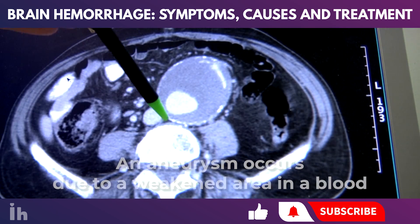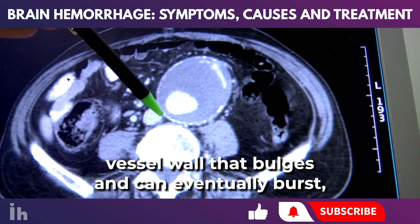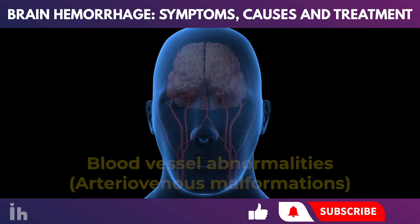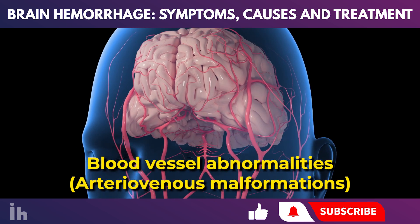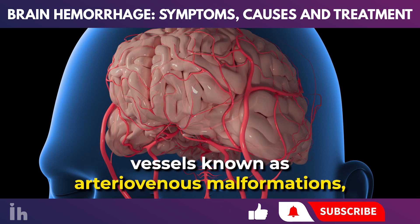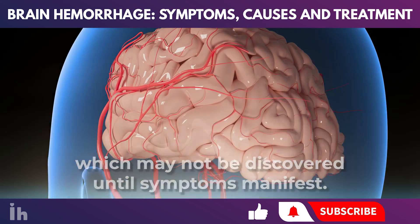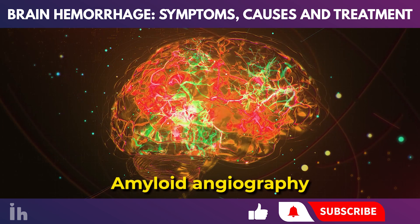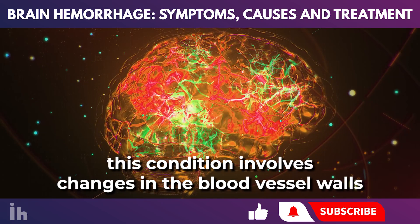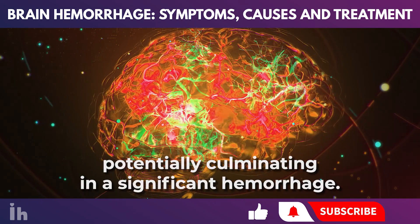An aneurysm occurs due to a weakened area in a blood vessel wall that bulges and can eventually burst, leading to bleeding in the brain and potentially causing a stroke. Blood vessel abnormalities, such as arteriovenous malformations, are congenital weaknesses in the brain's blood vessels that may not be discovered until symptoms manifest. Amyloid angiopathy, common in older adults and those with high blood pressure, involves changes in the blood vessel walls that can lead to numerous small bleeds, potentially culminating in a significant hemorrhage.